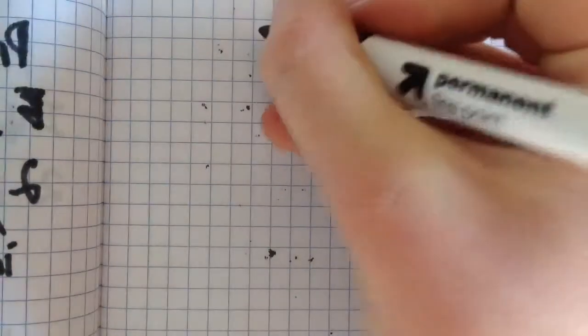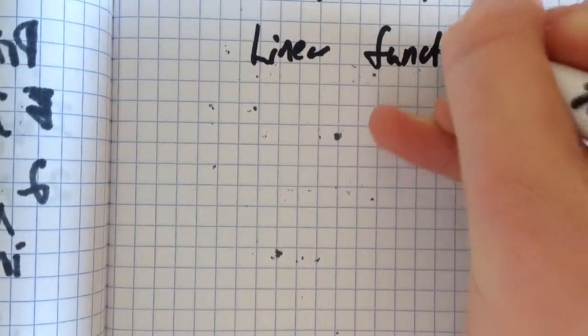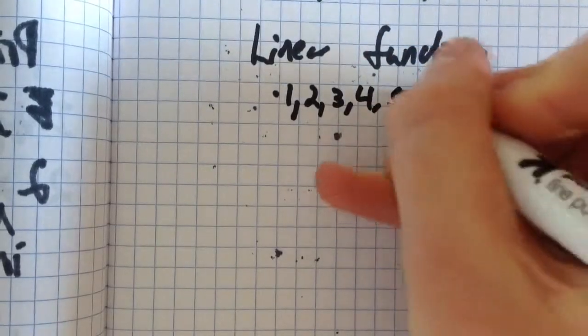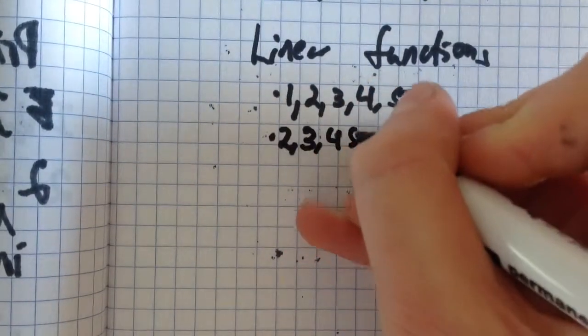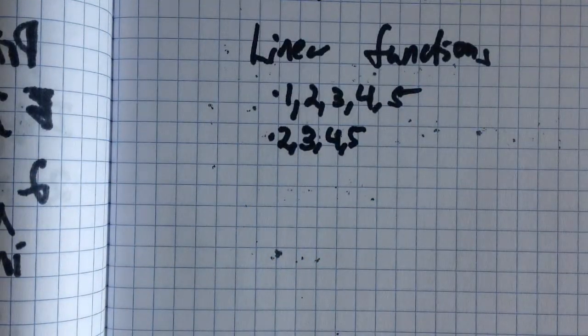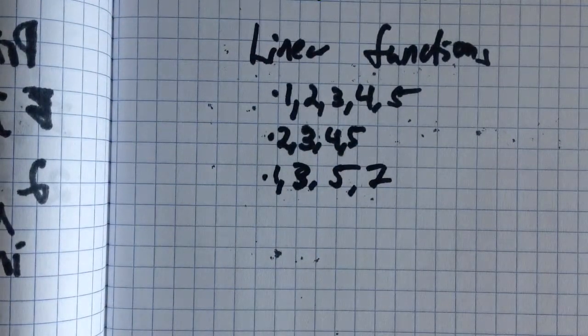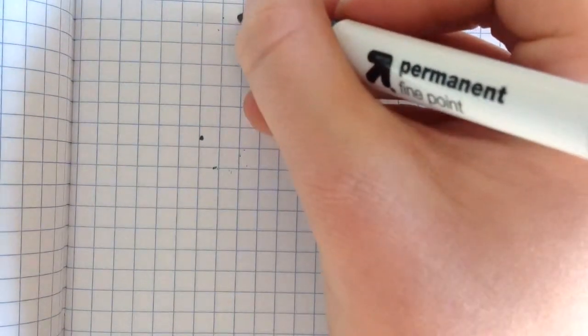Now I'm going to discuss types of functions. First, there are linear functions, also known as arithmetic sequences, which increase by a set amount each time. The main difference is that arithmetic sequences have a set starting point, whereas linear functions do not. For example: 1, 2, 3, 4, 5 increases by one each time; 2, 3, 4, 5 also increases by one but can start anywhere; and 1, 3, 5, 7 increases by 2. However, this isn't useful because primes get farther and farther apart — each prime is farther away from the last.